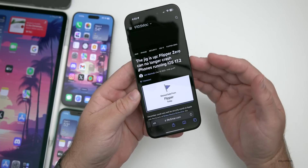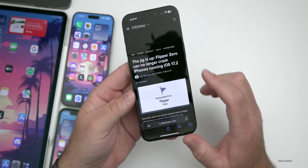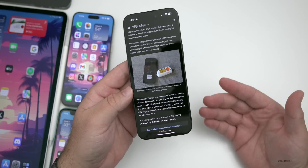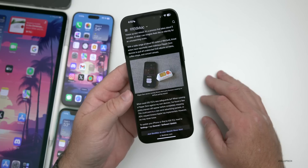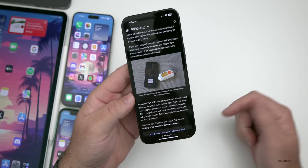iOS 17.2 appears to stop the Flipper Zero attack. This was a device that used open-source Bluetooth code to crash and reboot nearby iPhones — essentially putting the device into a boot loop as long as it was nearby. That's been resolved with iOS 17.2, which is another good reason to install it.